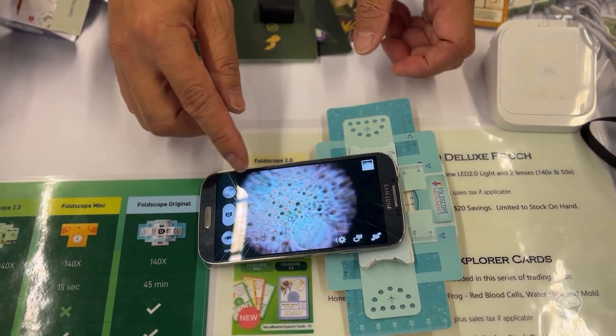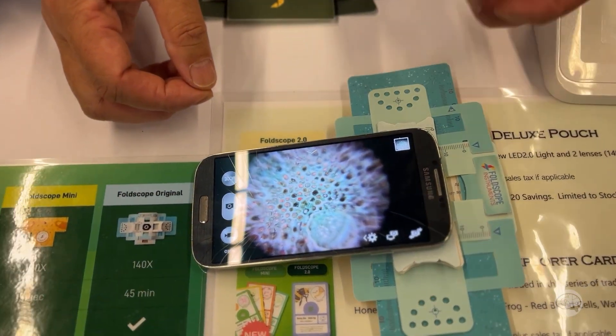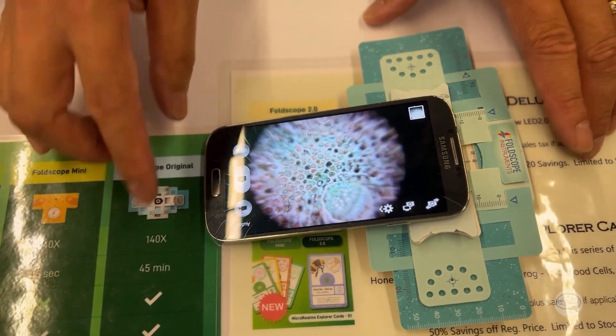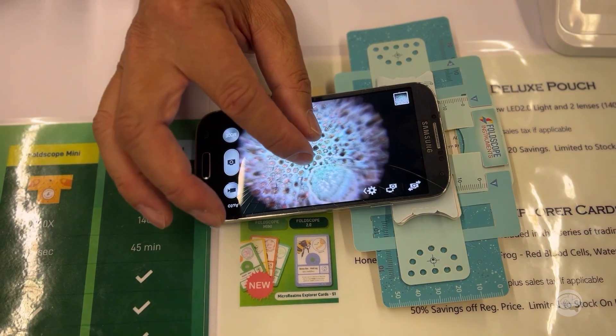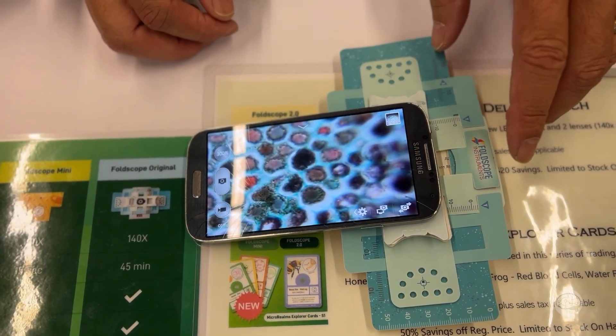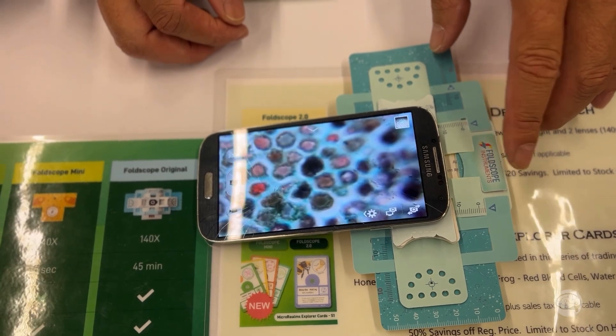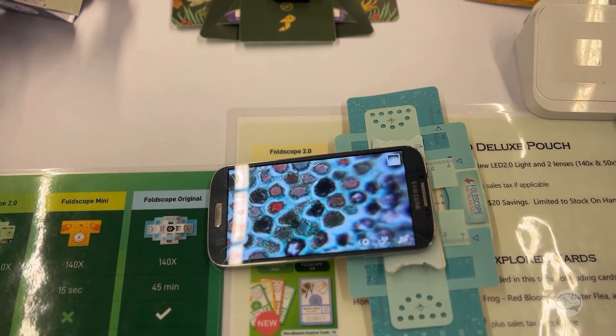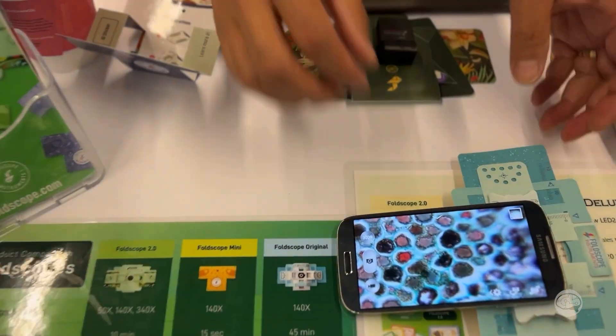According to worldbank.org, two billion people in the world still make less than $5 a day. They cannot afford a microscope, let alone a $1,500 iPhone. So any phone with a good camera will provide amazing images for you.